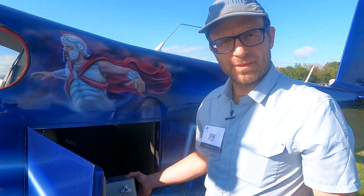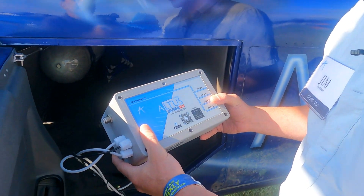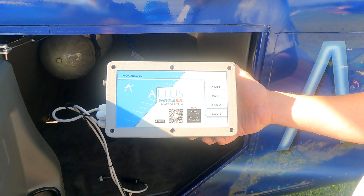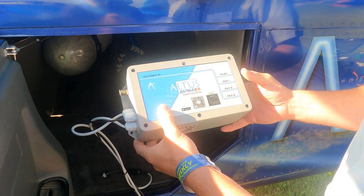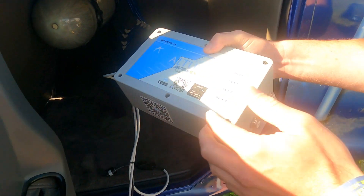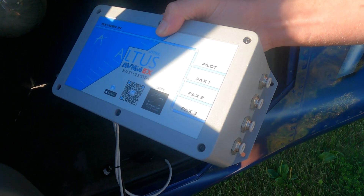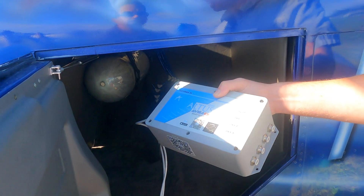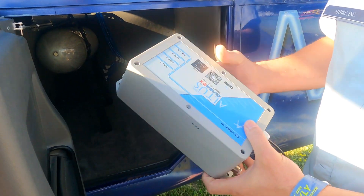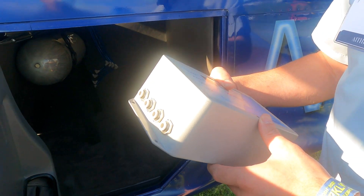I'd like to explain a bit about the operation of the system. We've got two, four, and six-place systems, but what I'm demonstrating here is the four-place for the RV-10 that we built. This control unit takes oxygen input on the input line and outputs it on four output lines: pilot, passenger one, passenger two, passenger three. You mount this behind the bulkhead in the tail cone, and it accepts the incoming oxygen line and distributes it out to each of the passenger stations for access on demand.